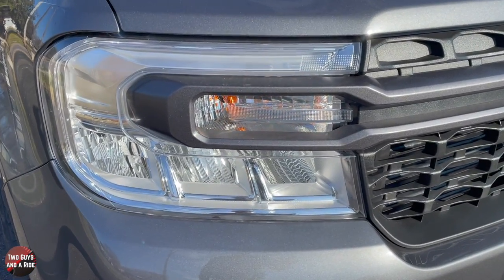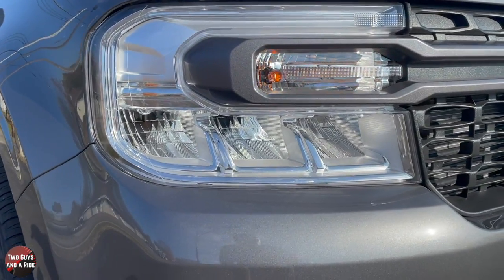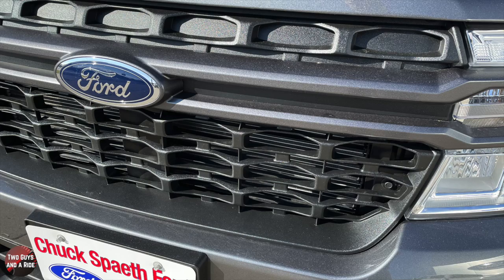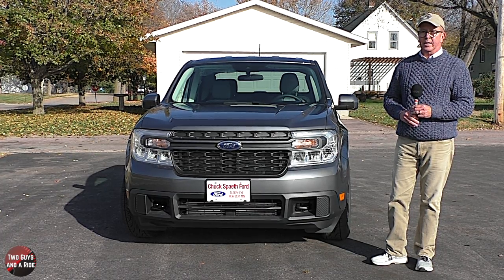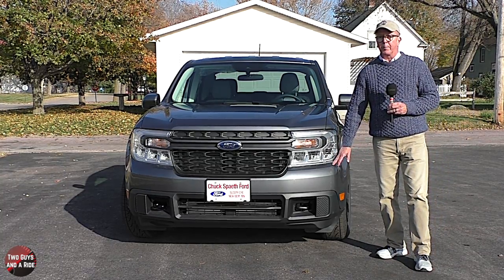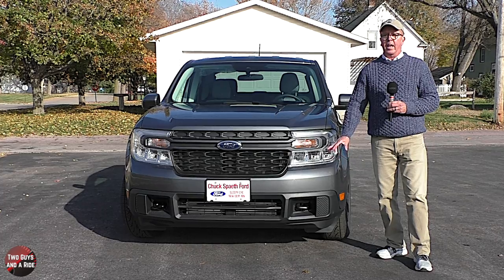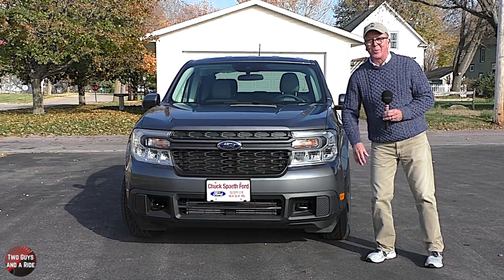Out front, these are standard LED headlights with incandescent turn signals. It does have that matte black grille with a tough-looking rectangular design, and I like the matte black trim bar that spans from side to side. Dead set in the middle is the Ford blue oval. It is a body-colored front bumper on the upper part, with a matte black lower bumper featuring the air intake and side skirt pieces.